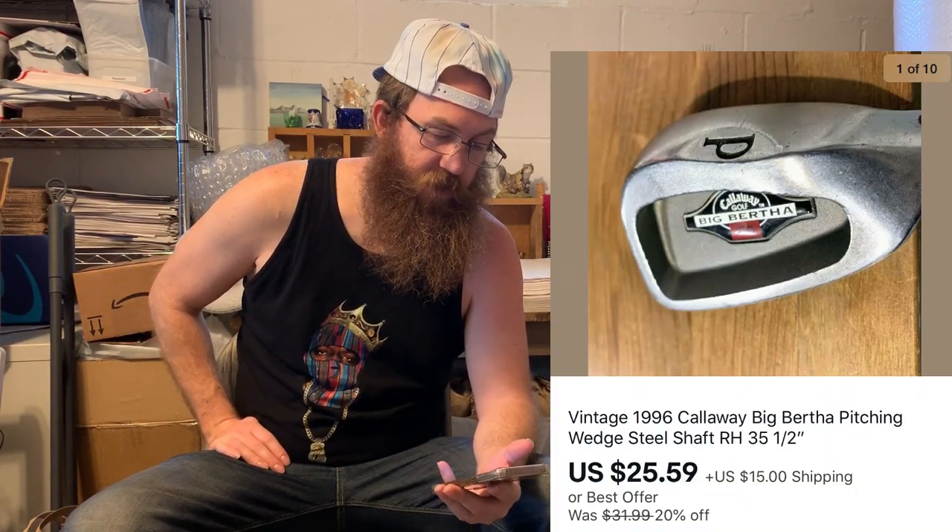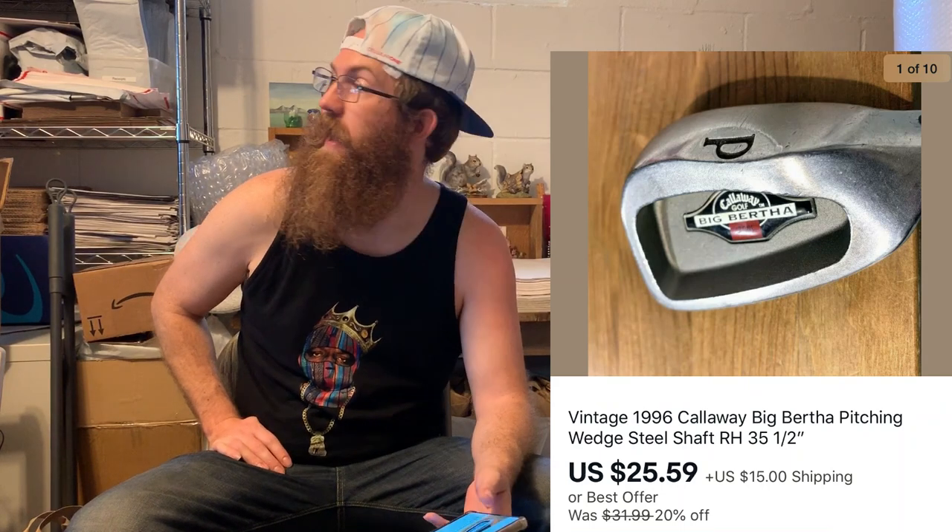I sold my second golf club of the four that I have listed. This was a vintage 1996 Callaway Big Bertha pitching wedge with a steel shaft — a right-handed club. I found it in bags of clubs sitting on the side of the street. That sold for $25.59 plus shipping. Shout out to my man Casey, the Carolina Hustler, who helped me out tremendously with getting going on selling golf clubs.